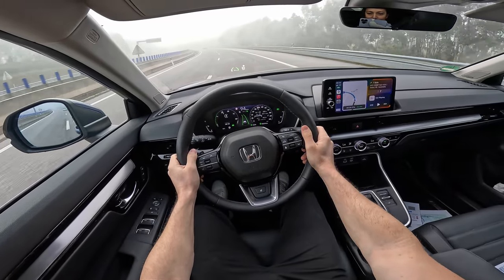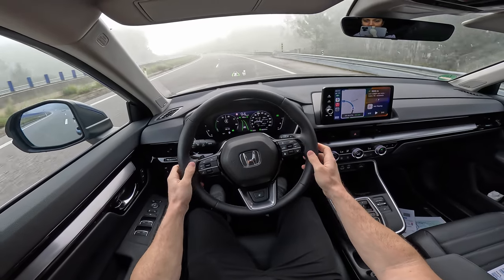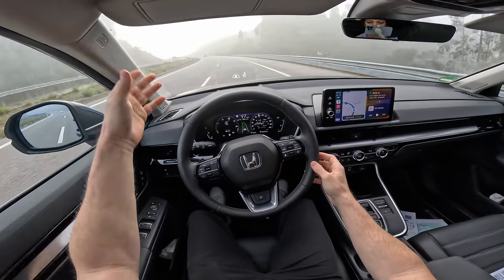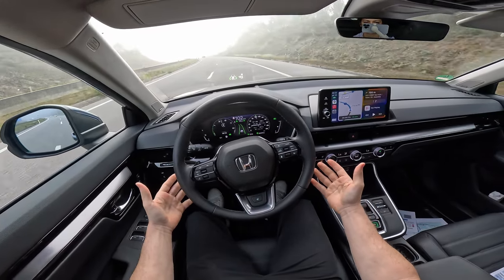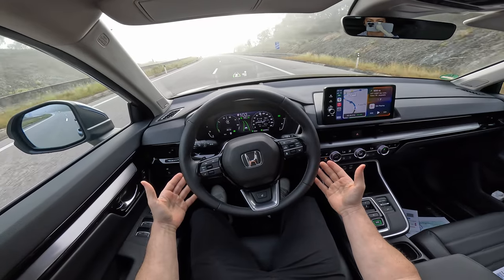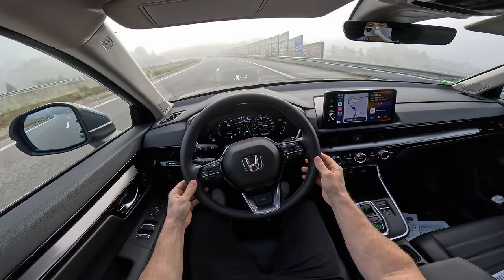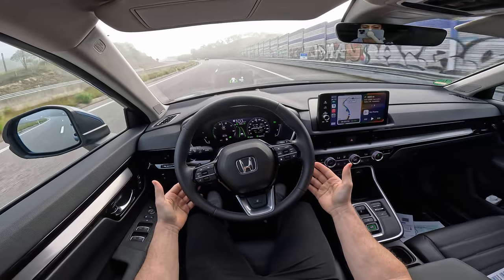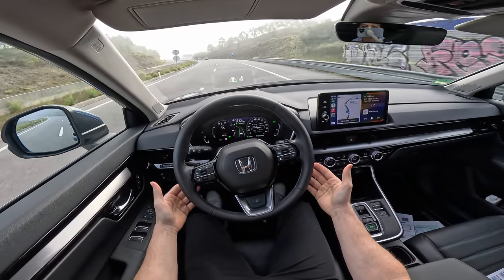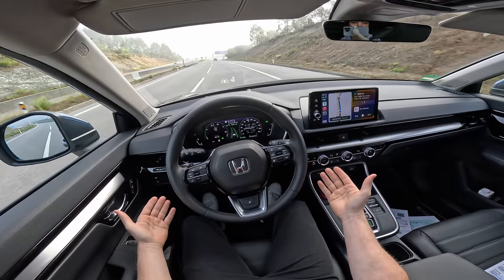This might be a fabulous car to consider if you have a family and need space, economy, and beauty. It's much more beautiful than the previous version. The lane-keeping system is working — it stays perfectly between the lanes, warns you occasionally to put your hand on the wheel, and in general is almost like Tesla, you know.